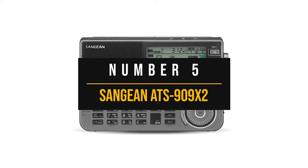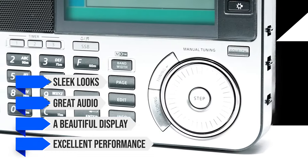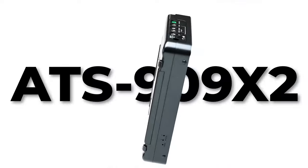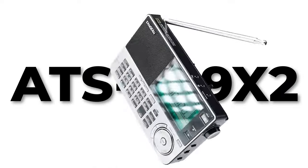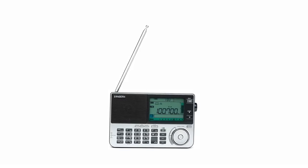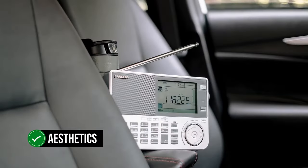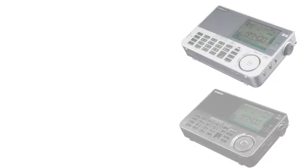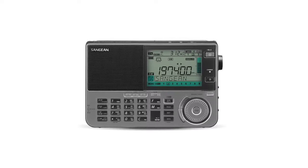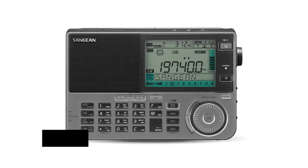Number 5: Sangean ATS-909X2. Sleek looks, great audio, a beautiful display, and excellent performance over shortwave make the Sangean ATS-909X2 a great pick in this category. It has a premium feel and is expensive; however, the construction quality and features make up for the cost. It is positively good looking, with that sleek touch and feel that makes it desirable. The speaker and display are laid out very nicely, as are the controls and buttons.